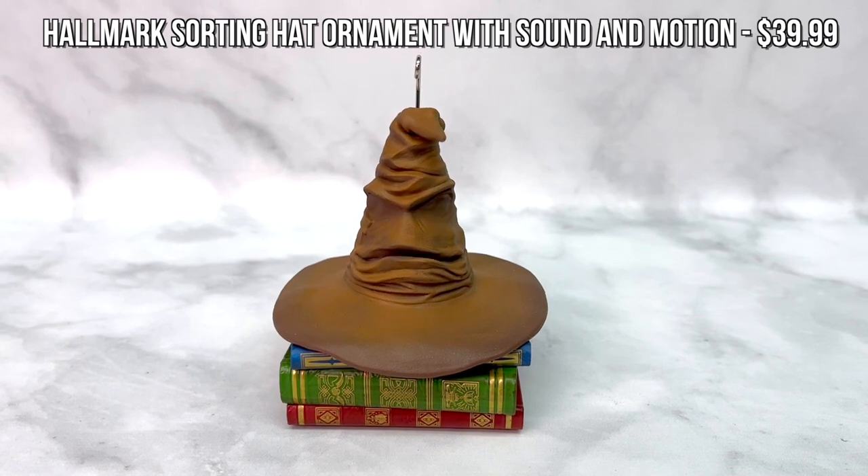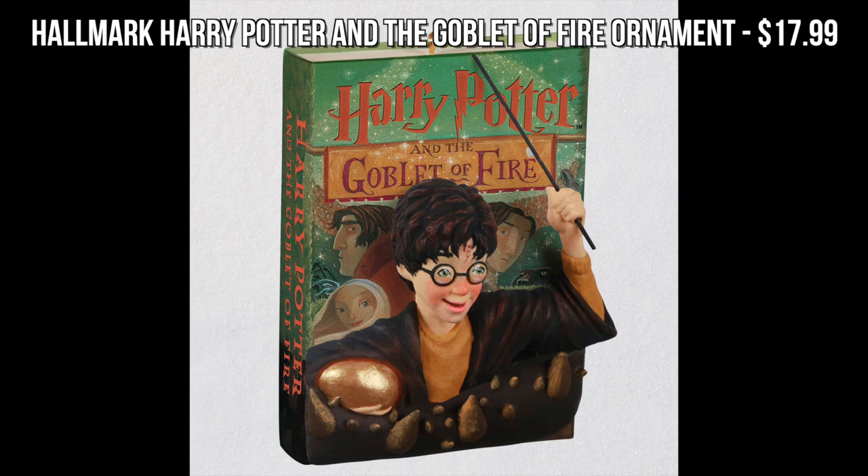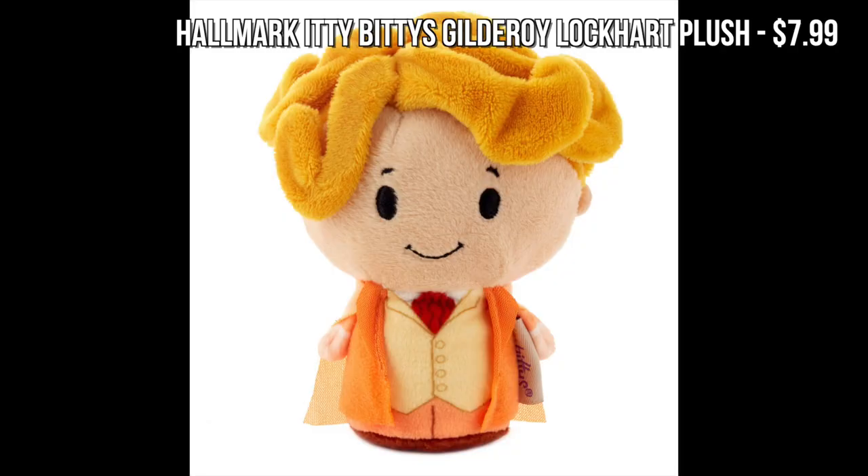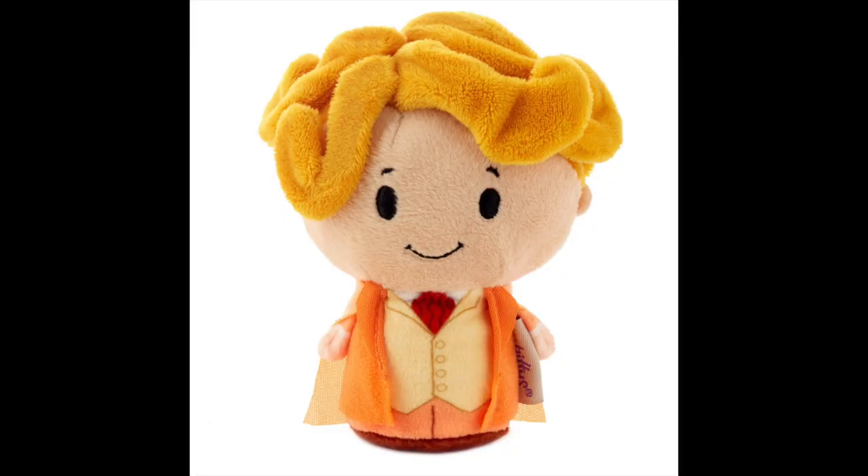Hallmark always makes some wonderful products and I love their Harry Potter ornament range. They've got a Sorting Hat ornament this year — you put batteries in it, press a button, and the Sorting Hat actually moves and can sort you into the different houses. They've also got the Goblet of Fire book ornament out this year, which looks so cool — I love this entire range of ornaments based on each of the books. And the Itty Bitty plushes from Hallmark make great stocking stuffers. This year one of my favorites is the Professor Lockhart one — I just love the hair on this plush.